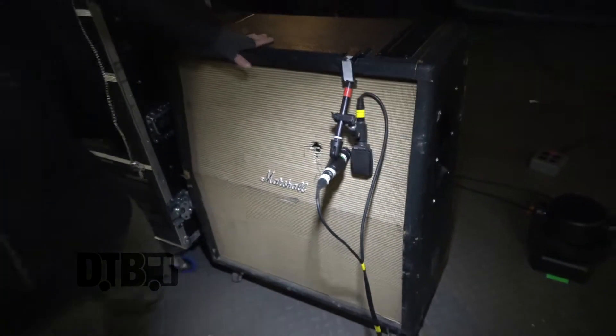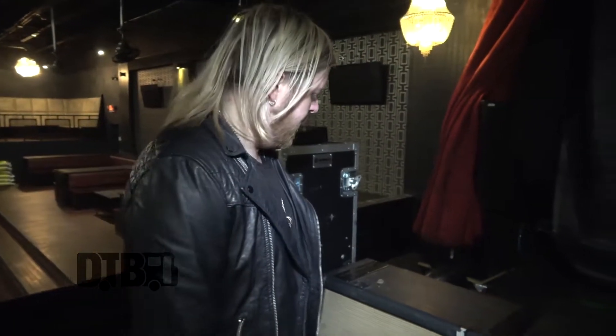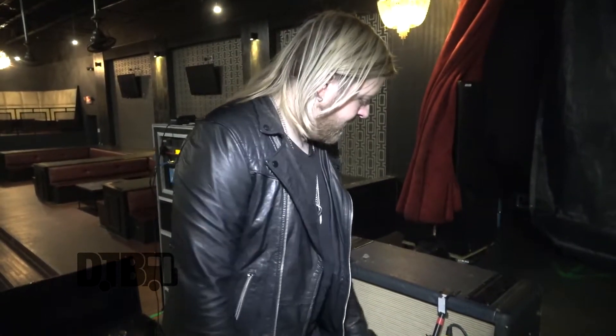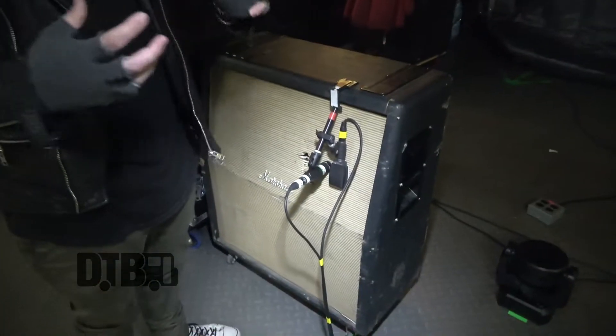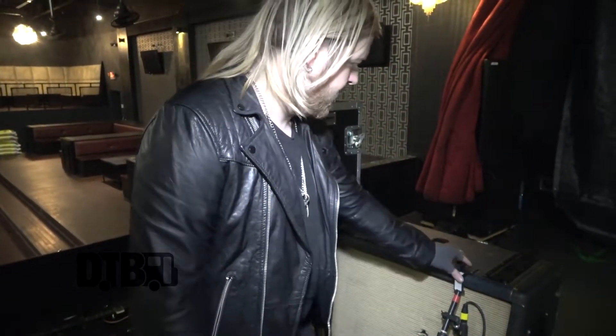This guy is beat up, but this is a vintage Marshall cab. It has Celestion Greenbacks in it — G25s, I believe. Sounds sick. It's a little more mid-present. I used to use V30s, and I still do sometimes — I'll bring my Mesa Boogie cabs out — but this guy sounds awesome. I run two mics so I can kind of blend some different sounds. Just super straightforward, as straightforward as possible.